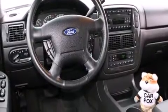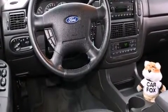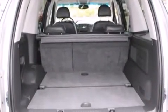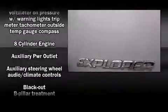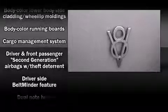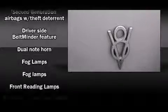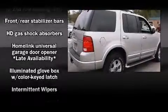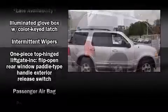Features such as automatic climate control and leather upholstery prove that economical transportation does not need to be sparsely equipped. Power adjustable pedals allow the driver to optimize his or her driving position, enhancing visibility, comfort, and safety. A premium sound system with seven speakers provides you and your passengers a sensational audio experience.